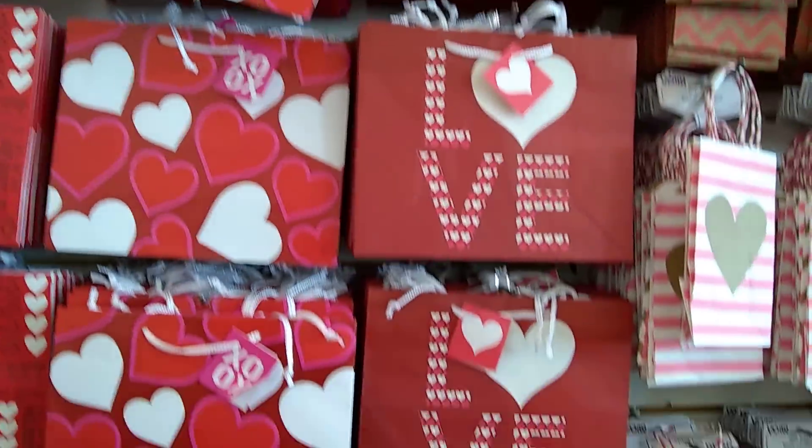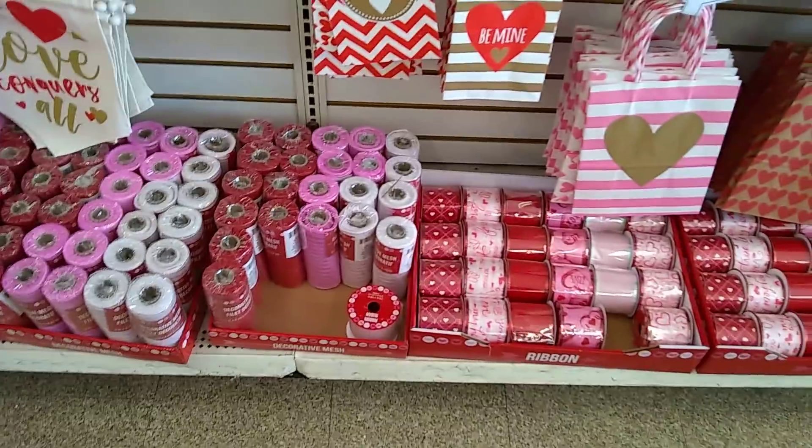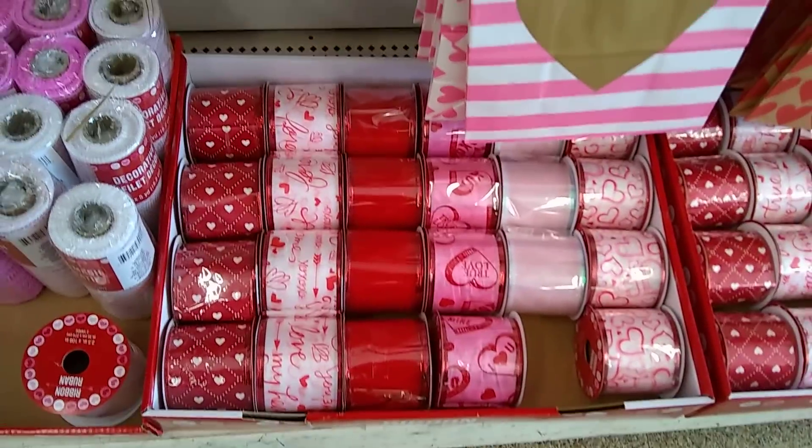I should probably grab one right now for my honey. Look at these gift bags — there's a whole lot of ribbon. Really, really beautiful ribbon.